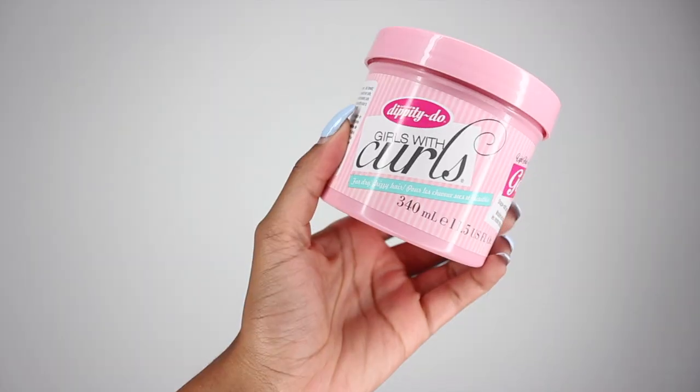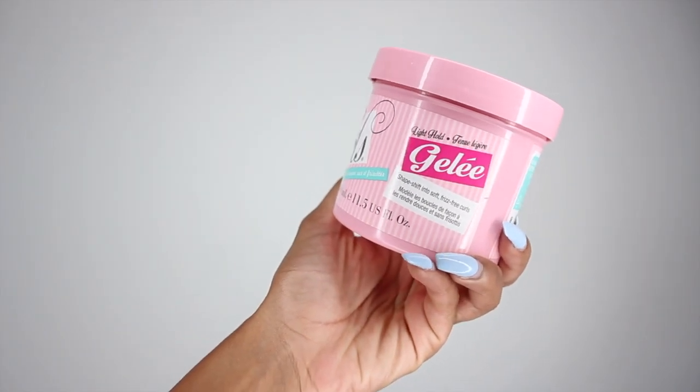My next absolute favorite curly hair product is pretty random, but it's the Dippity-Doo Girls With Curls Jelly. This brand is like an old-school brand, but I did a video for them on Valentine's Day and fell in love with the gel. I literally made a video called the Best Gel for Curly Hair talking about Curl Keeper, and then I tried this one and was like, 'ooh, is it still the best though?' This and my Curl Keeper gel are very strong competitors — I don't know if I can say one is better than the other. You can get the Dippity-Doo Girls With Curls Jelly for only $7.49 on NaturallyCurly.com. I think I get the most compliments on my curls when I use this jelly.